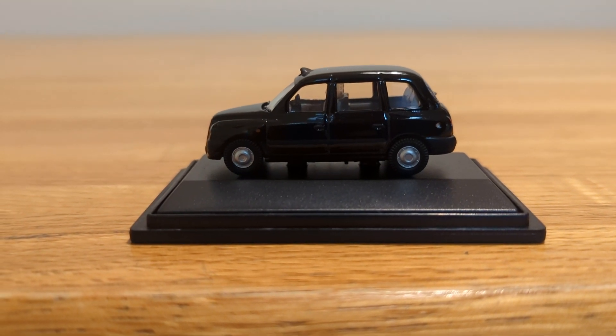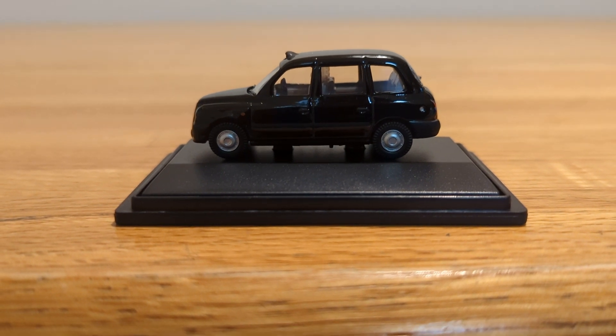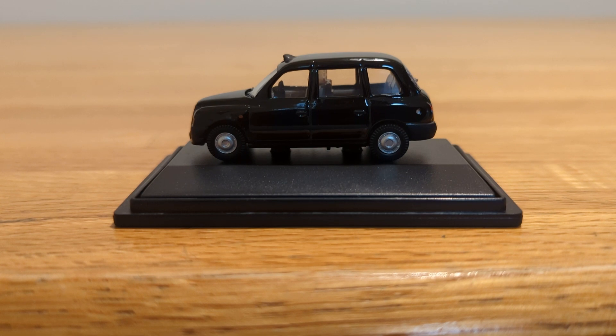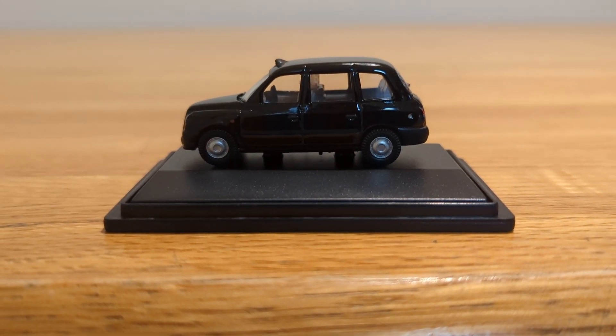For a 1:76 scale model, it looks very much like the real taxi you'd see in real life. That's what I like about it — it really resembles the real thing.